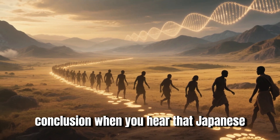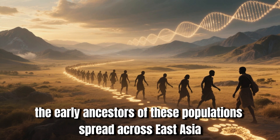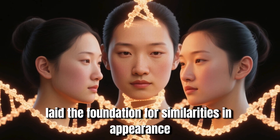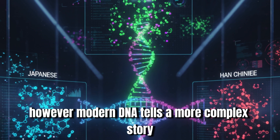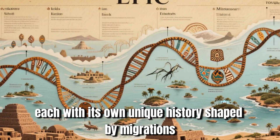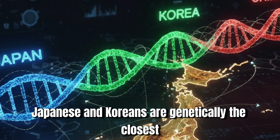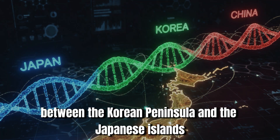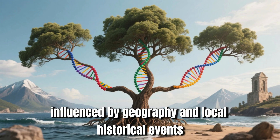When you hear that Japanese, Koreans, and Chinese look alike, there's some truth to it — the early ancestors of these populations spread across East Asia, leaving behind deep genetic footprints that laid the foundation for similarities in appearance. However, modern DNA tells a more complex story. Despite their common ancestral roots, the Japanese, Koreans, and Han Chinese are genetically distinct, each with its own unique history shaped by migrations, isolations, and cultural evolution. Among these three groups, Japanese and Koreans are genetically the closest, likely due to shared ancestors and migration patterns between the Korean peninsula and the Japanese islands.